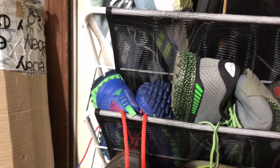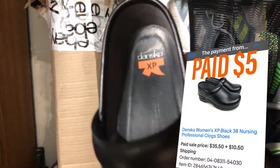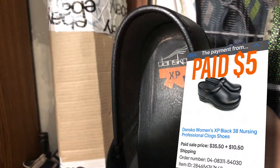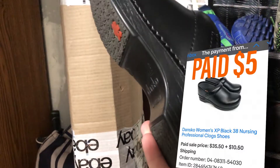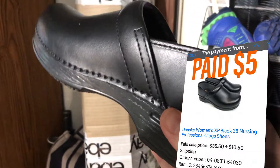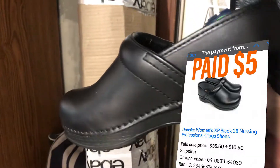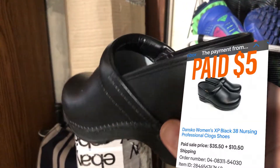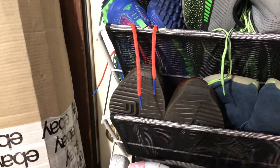Not a bad little flip. Next item I sold is a pair of Danceco clogs — just a pair of basic Danceco clogs. Paid $5 for these and sold them for $35 plus shipping. These are just the XPs; I think there are XP2s out now. They were in great condition, that's why I bought them. I typically only buy the really unique designs, but these were so clean for $5 — why not try to turn that into $35?